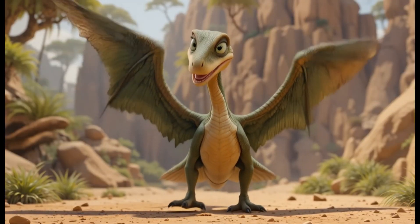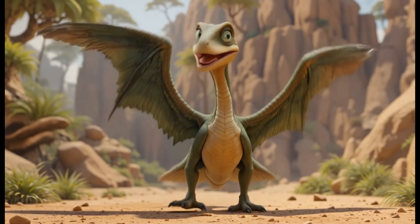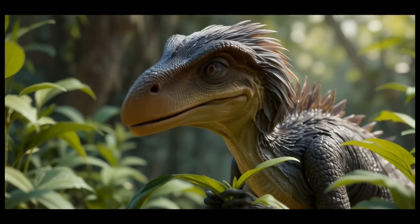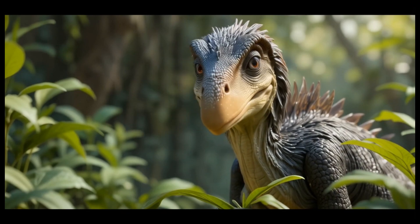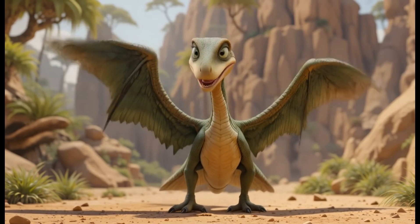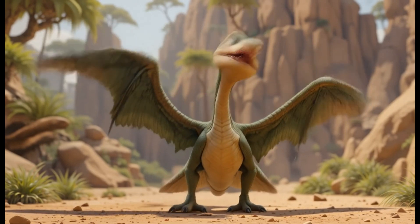13. Gigantoraptor. Gigantoraptor was a very large, feathered dinosaur that lived in the late Cretaceous period. Despite its size, it ate plants like conifers and flowering plants. Fun fact: Gigantoraptor was about the size of a giraffe but still ate only plants.